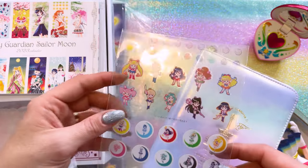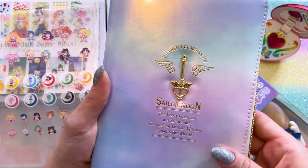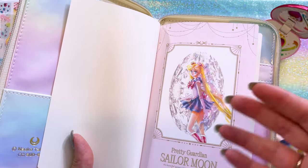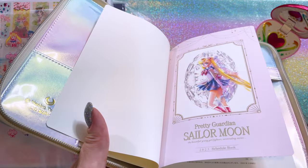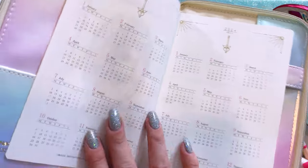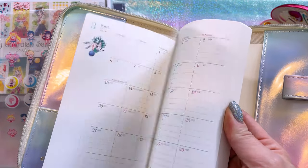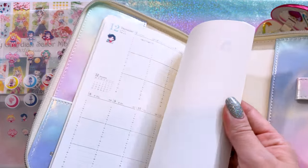Here we have stickers of all of the Sailor Guardians. And here is our Kaleidomoon scope. It's Sailor Moon at the bottom — the Pretty Guardian in a Sailor suit, Guardian of Love and Justice, Super Sailor Moon. Very cute. You can tell that this inner notepad part is definitely something that you can get rid of, or you can store after you use it and then put a new one in here if you get one of a similar size. This is for the 2023 schedule book. There are full annual calendars on the inside, and then we have each calendar date for December 2022 all the way through 2023, and this also goes into 2024.